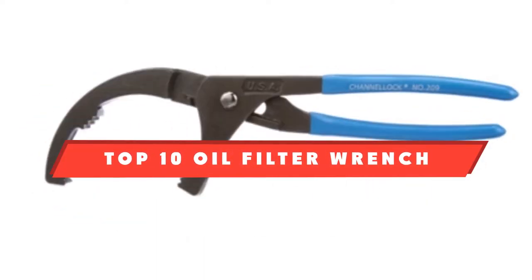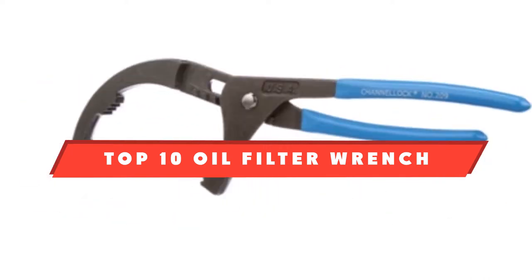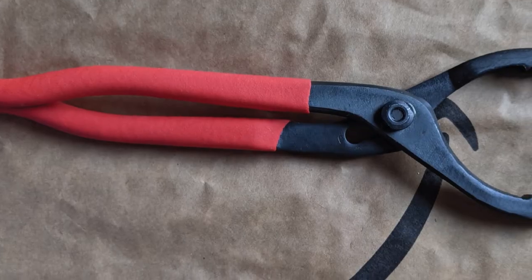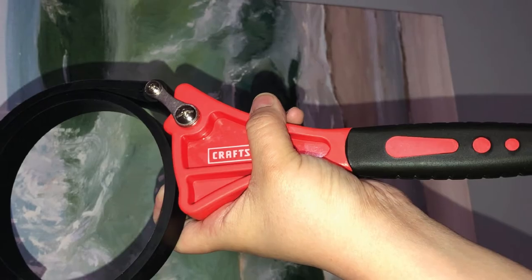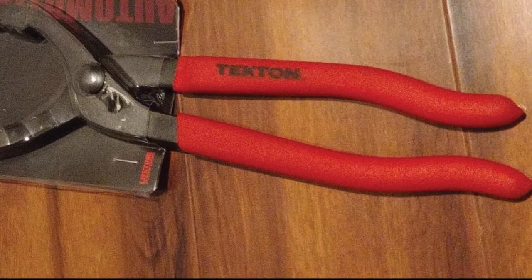If you're looking for the best oil filter wrench, here's a list you must see. We made this list based on our personal preference and sorted it based on their features, prices, quality, durability, and reputation of the manufacturers and customer feedback. We've included options for every type of customer. So let's get started.